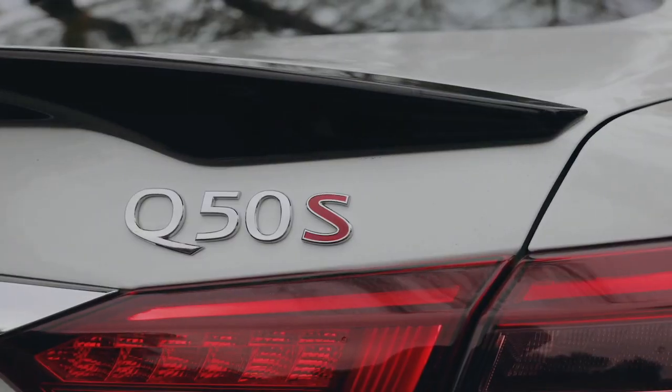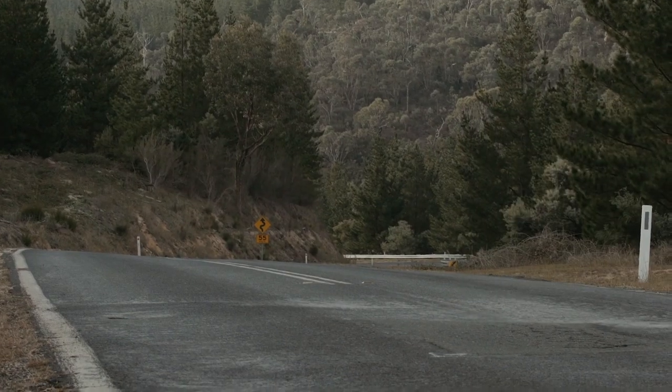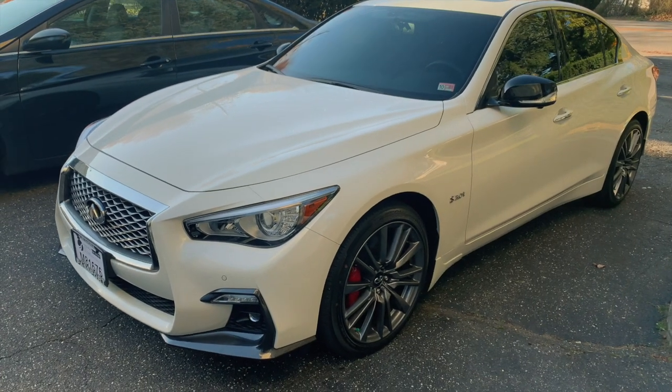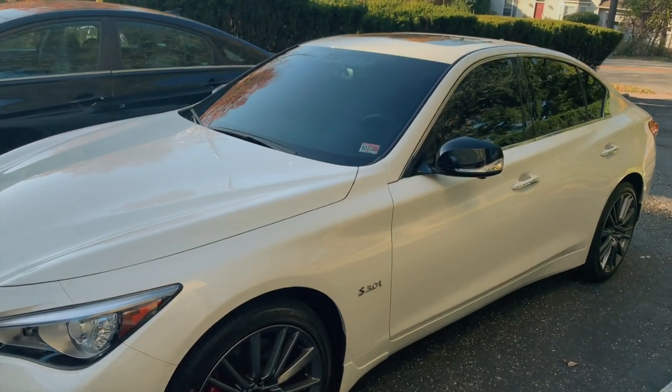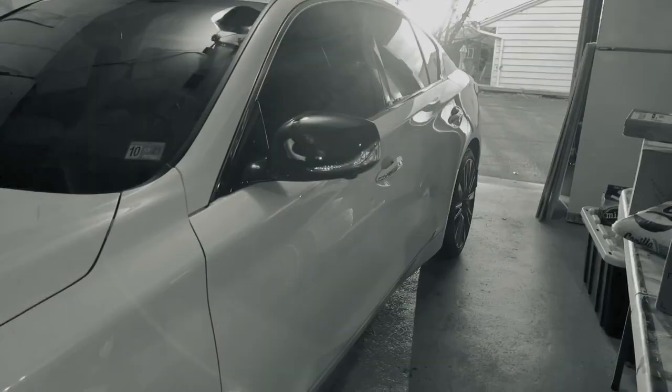Hey guys, it's Flat6 Media here again with Henry and Nelson. On today's episode we're joined by the Kings of Precision Mobile Detailing Service, that is going to come and ceramic coat my brand-new 2020 Infinity Q50 Red Sport. If you're new to the channel, please hit subscribe and click the bell. That way you'll be notified when there's new and exciting content. And with that, let's go!